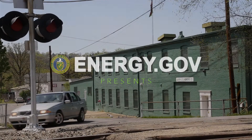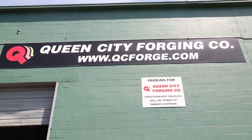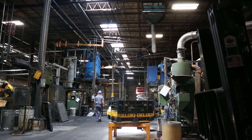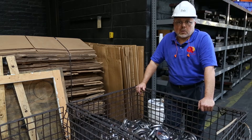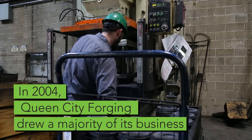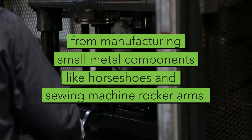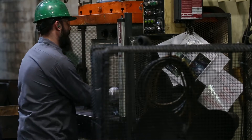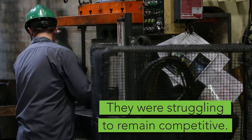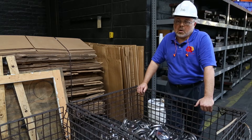The Queen City Forging Company is a 130-year-old plus company. The company was incorporated originally in 1881. Over all those years, it's had lots of ups and downs. The company was really in a state of decline because so much of the business had gone offshore.